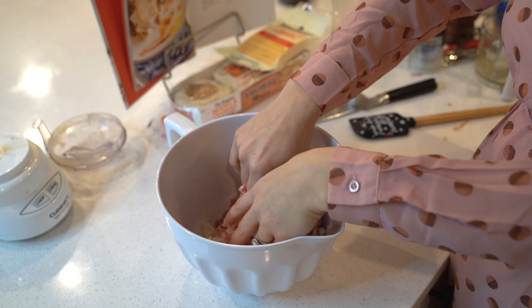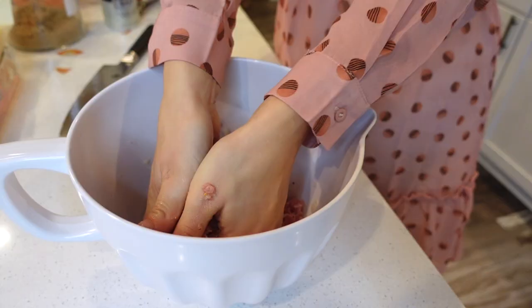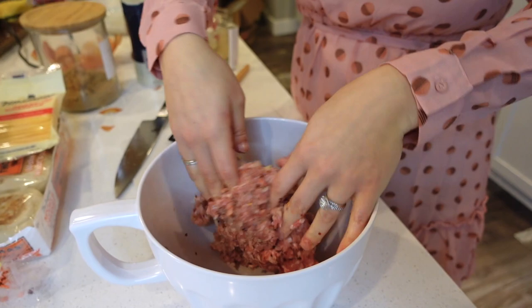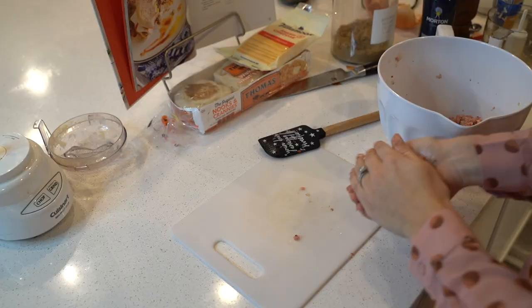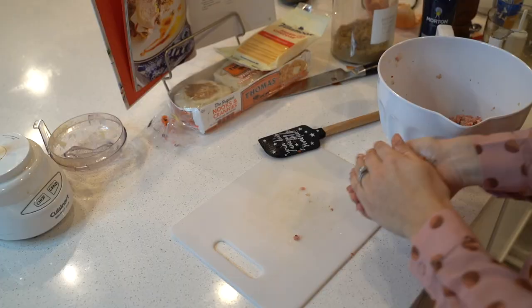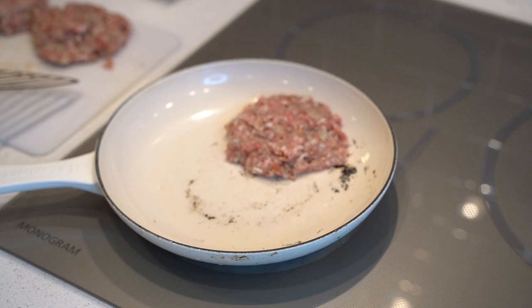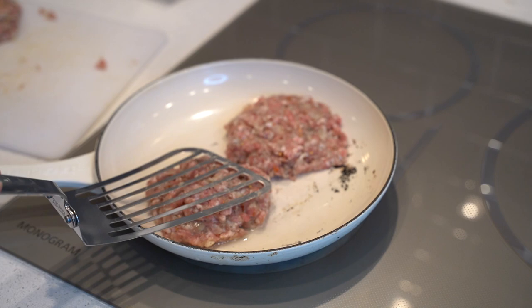Then you mix it by hand, not trying to over-mix it. Then you want to start forming the patties and you want to make them big like a burger patty because they will shrink down.